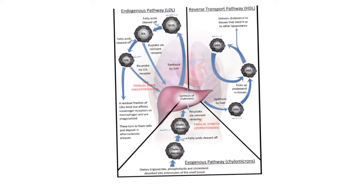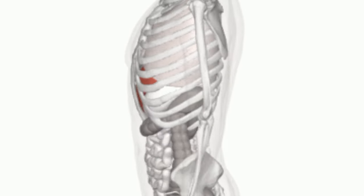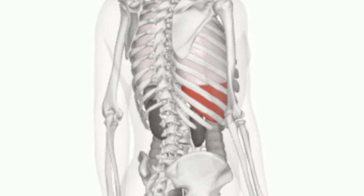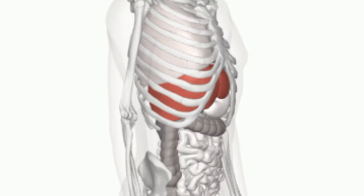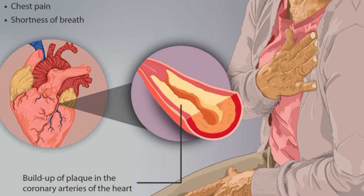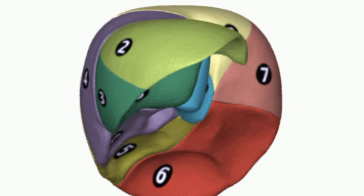Your liver plays a vital role in managing cholesterol levels, so understanding this connection is important for your overall well-being. In the following sections, we'll delve deeper into the liver's role in cholesterol processing, the negative impacts of high cholesterol, and practical tips to manage it effectively. So stay tuned to learn how to keep your liver healthy and happy.